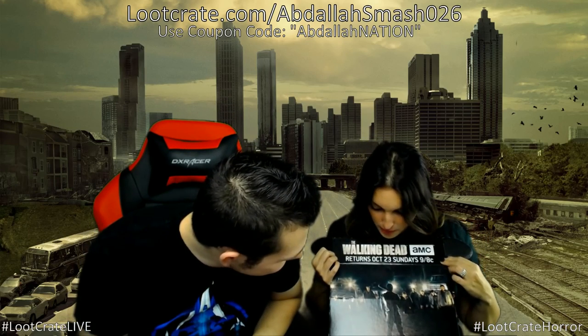Now opening the Loot Crate Horror crate! Look at that — it's the whole Walking Dead lineup image. We've been forming fan theories about who was going to get it this season. My predictions were Eugene first, then Abraham. Jess predicted Maggie. Who did you guys predict? Let us know in the comments.